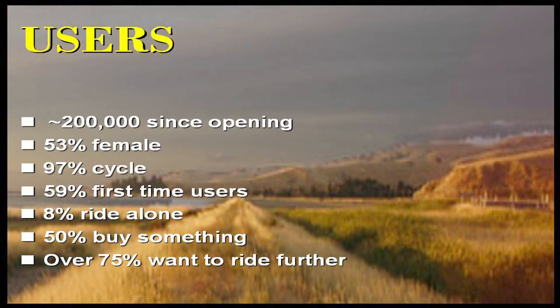We've had about 200,000 users since we opened in 1996. A slight majority of them are female, and just about everybody cycles given the distances involved. Given that we were only two years in when this information was gathered, we've had a lot of first-time users. Most people travel in packs — it's a very gregarious activity, the cycling business. Half of the people bought something, which was quite an achievement given there were only two places to buy anything and both were about 4k off the track at the time. There's definitely an economic benefit, and 75% of people wanted to ride further.